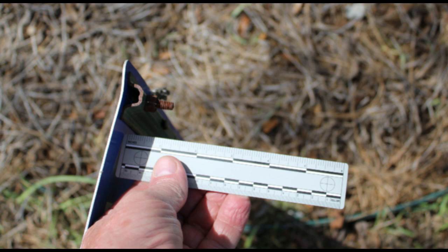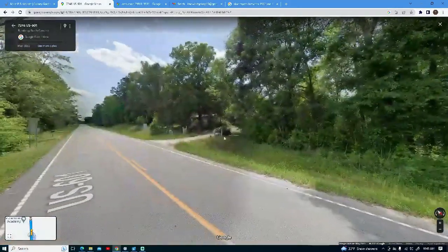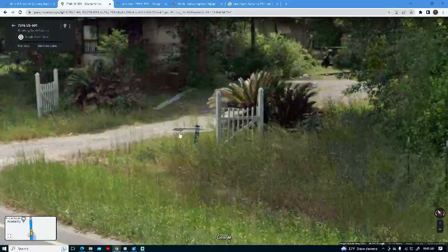Could it be possible that one of these blue signs was either uprooted or dismantled and used as a weapon, with the metallic chips flaking off onto Smith's shirt and dropping into his shoes when he was being attacked? Some of these signs have clearly started to fade or flake off.